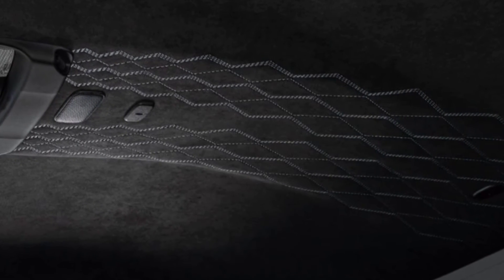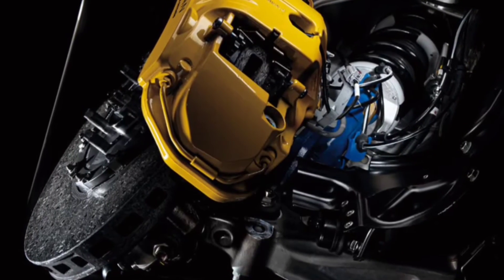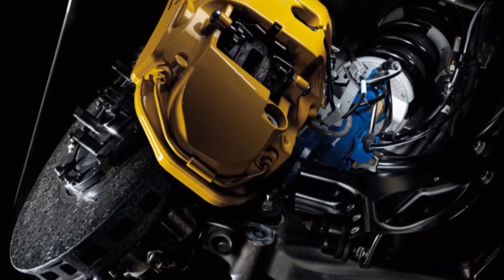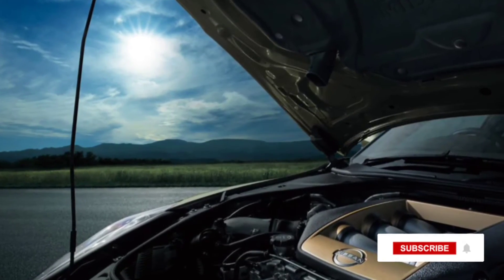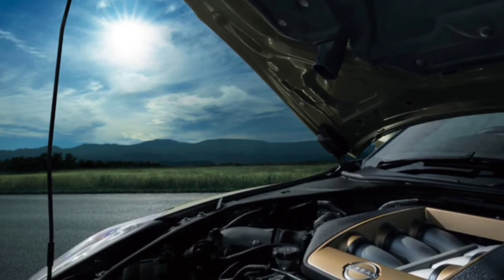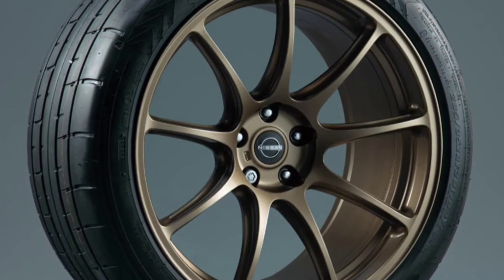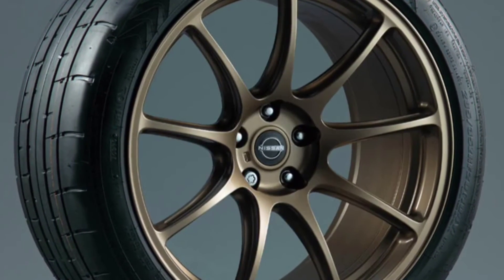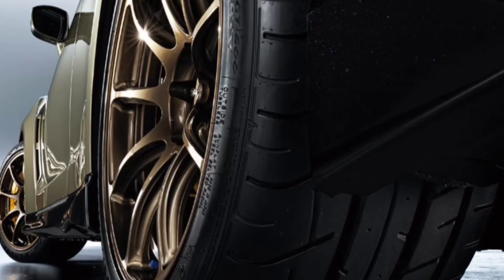The special model will continue with the company's VR38DETT 3.8-liter twin-turbo V6 making 565 horsepower and 467 pound-feet of torque. That's the standard amount, as the Nismo version, also still on sale, bumps that to 600 horsepower and 481 pound-feet. All GT-Rs come with a 6-speed dual-clutch transmission and all-wheel drive.